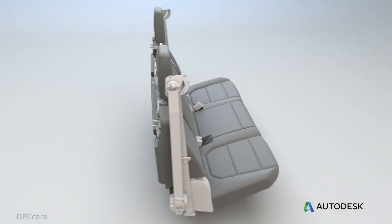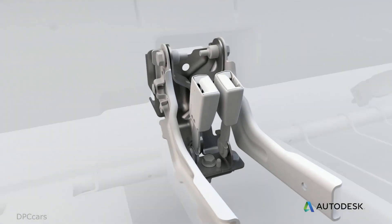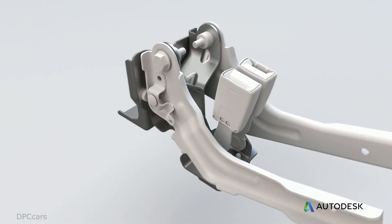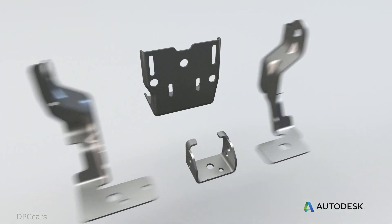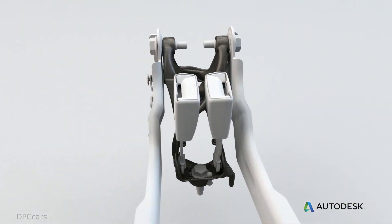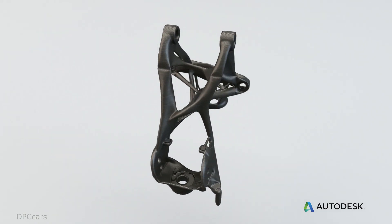One of the first parts we worked on in collaboration with Autodesk was a common rear seat bracket. This bracket consists of eight pieces welded and bolted together. We worked very hard to consolidate that part into one piece — something that could only be produced using additive manufacturing. We ended up saving 40% mass, and got that part consolidation from eight parts down to one.